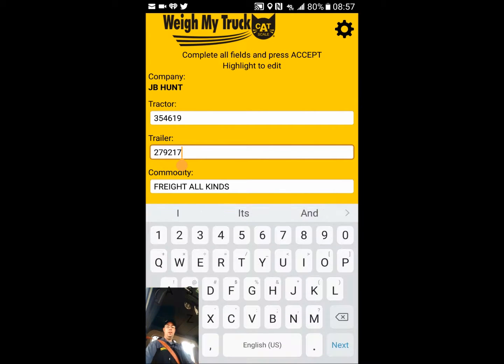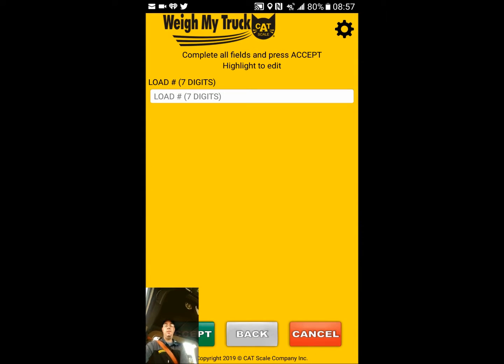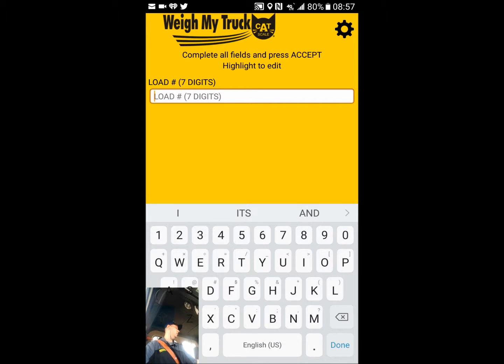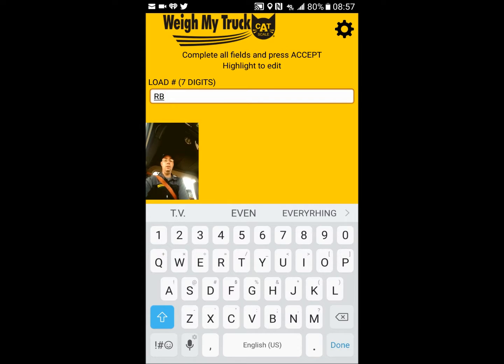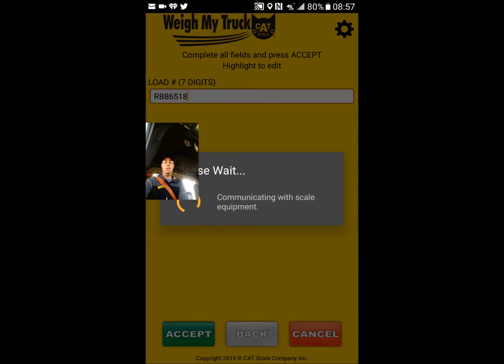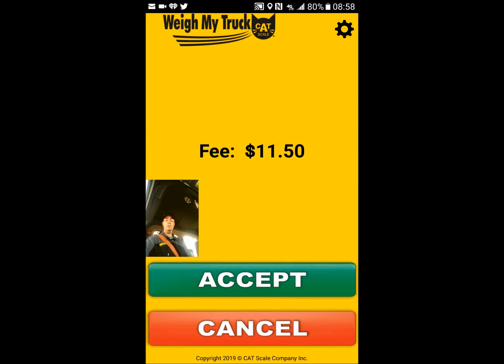Now we enter the trailer number, which is 249120, and then we hit Next. We hit Accept. JB Hunt has a seven-digit load number that we account on every load — this one is RD865188. We hit Done, we hit Accept. It is now communicating with the scale. As you see, it is eleven dollars and fifty cents — we're going to hit Accept.